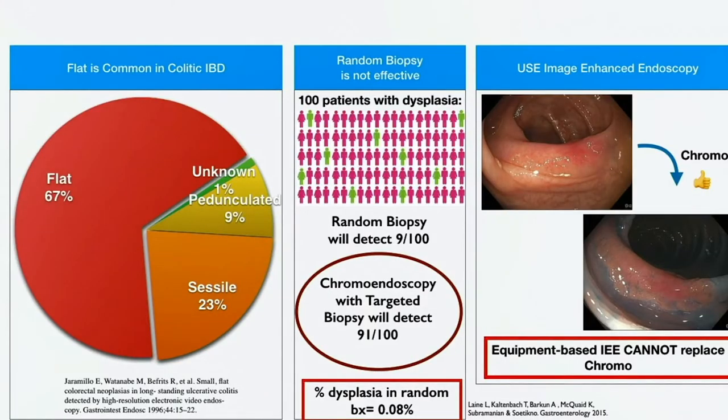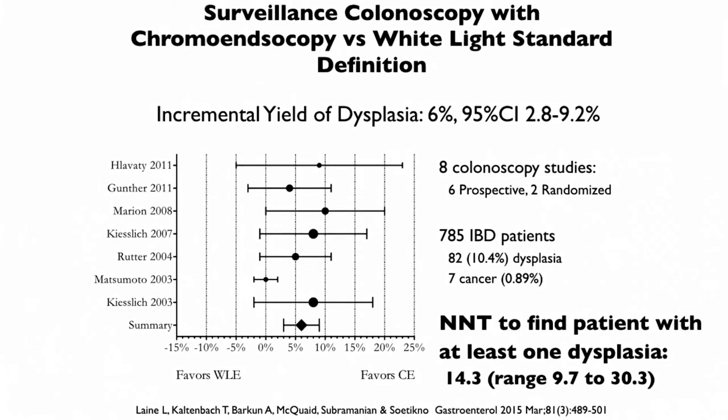What did we learn? Dysplasia in IBD takes a different form — more flat lesions than protruding lesions — and random biopsies are not very good, detecting dysplasia in about 9 out of 100 patients. In contrast, using chromoendoscopy with targeted biopsies, the yield jumps to over 90 out of 100. In a large analysis of 8 colonoscopy studies including over 700 patients, the number needed to treat to find a patient with at least one dysplasia is 14, so the yield is very good.